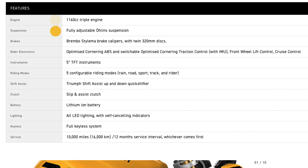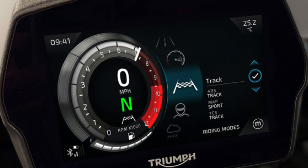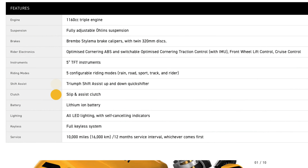It comes with fully adjustable Ohlins suspension, Brembo brake calipers, twin 320mm discs at the front, cornering ABS, traction control, wheelie control, and cruise control. It comes with five configurable riding modes: rain, road, sport, track, and rider. The rider mode is probably similar to what BMW calls user mode, where the rider can configure the electronics to suit their desired riding style. The bike also comes with a quick shifter up and down, a slipper clutch, lithium-ion battery, and a full keyless system.